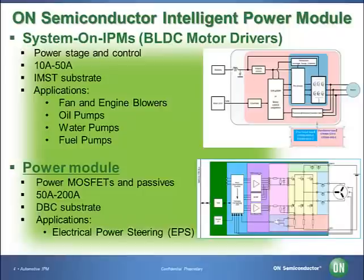Today, we will discuss the advantages of the three-phase brushless DC motor driver intelligent power modules for automotive motors such as fans, HVAC blowers, oil, water, and fuel pumps.